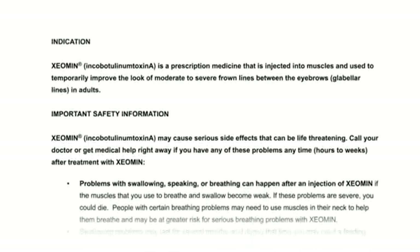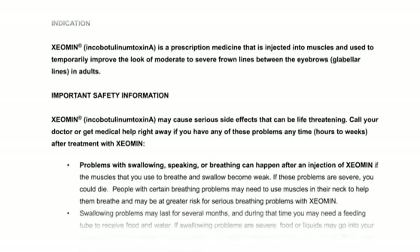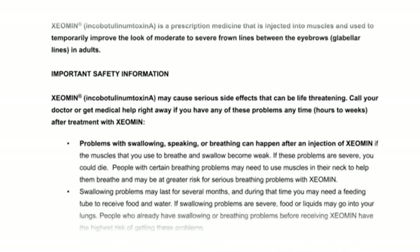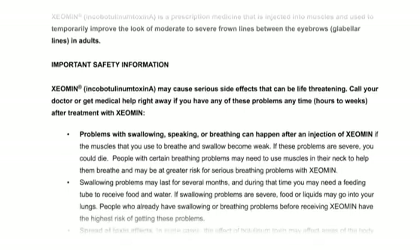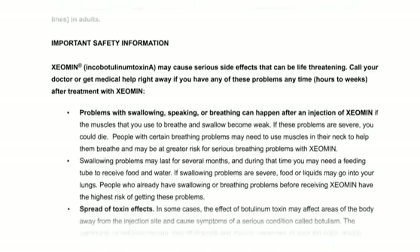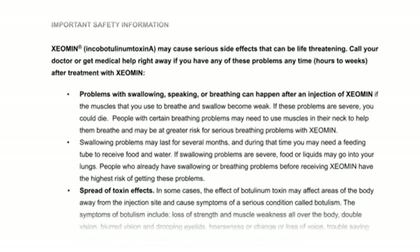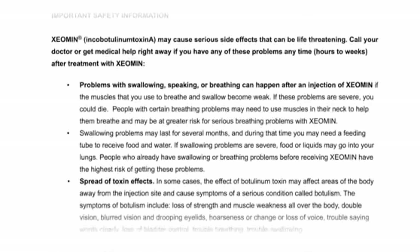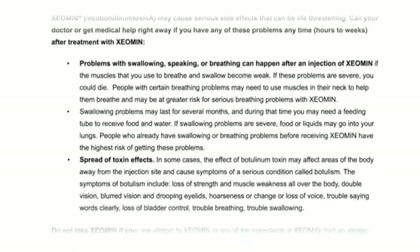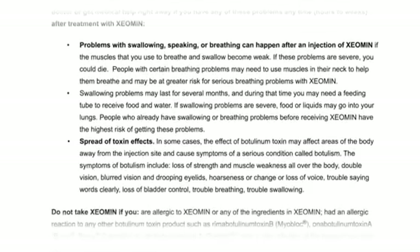Important Safety Information: Xeomin, or Incobotulinum Toxin A, may cause serious side effects that can be life-threatening. Call your doctor or get medical help right away if you have any of these problems anytime, hours to weeks after treatment. Problems with swallowing, speaking, or breathing can happen if the muscles you use to breathe and swallow become weak. If these problems are severe, you could die. People with certain breathing problems may need to use muscles in their neck to help them breathe and may be at greater risk for serious breathing problems with Xeomin. Swallowing problems may last for several months, and during that time you may need a feeding tube to receive food and water. If swallowing problems are severe, food or liquids may go into your lungs. People who already have swallowing or breathing problems before receiving Xeomin have the highest risk of getting these problems.